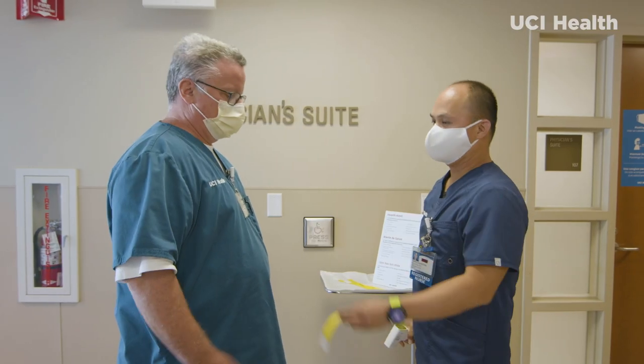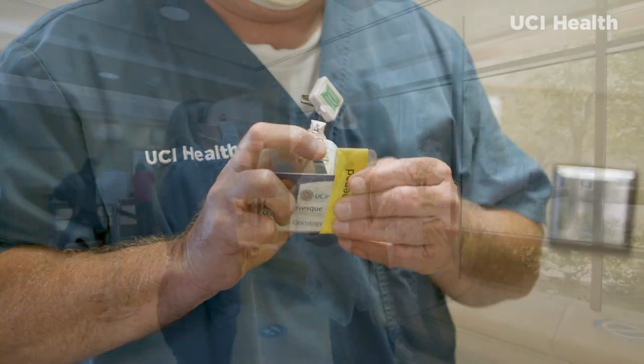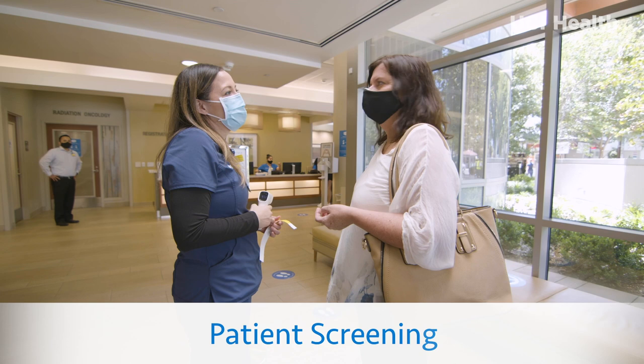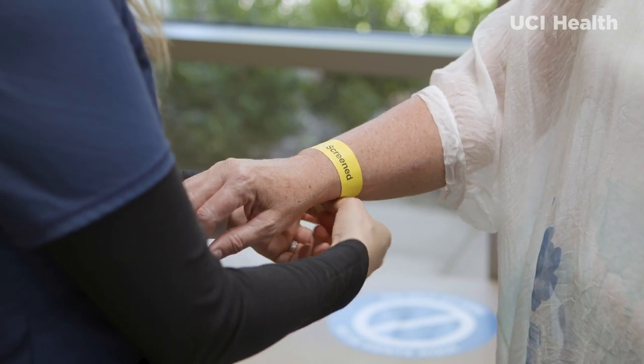Colored bands are placed around their ID badges to let you know they have passed the screening and are ready to care for you. Patients and visitors are also screened for symptoms upon entering. Once you pass, our team member will provide you a colored wristband to wear during your stay.